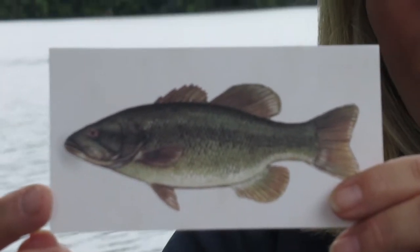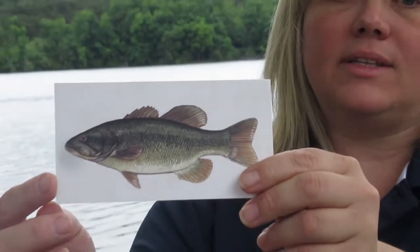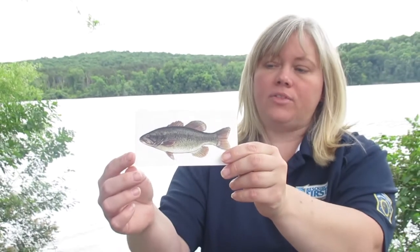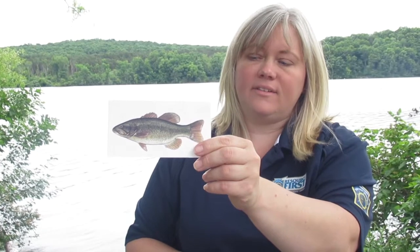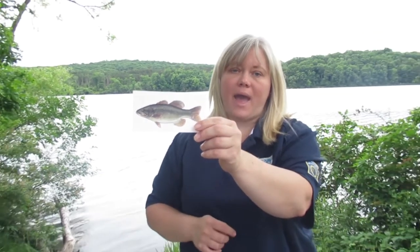It would be easier to see with its mouth open, but this fish has a big mouth, and its mouth opens all the way back to the eyes or even farther than that. And this is a largemouth bass.